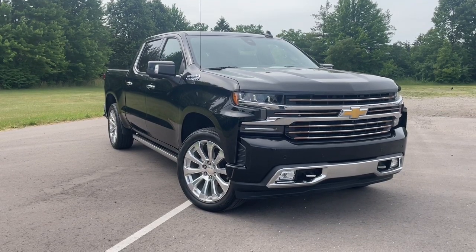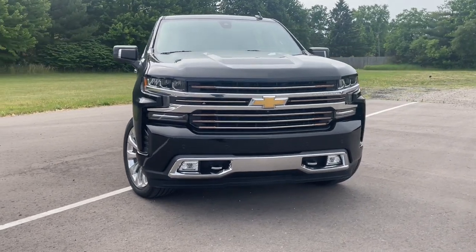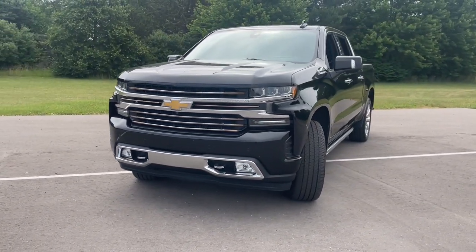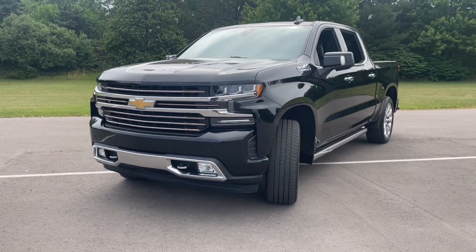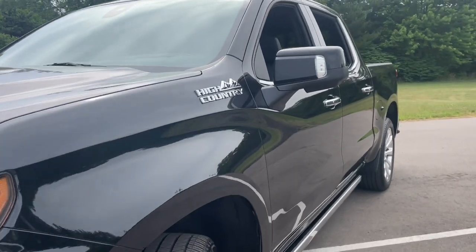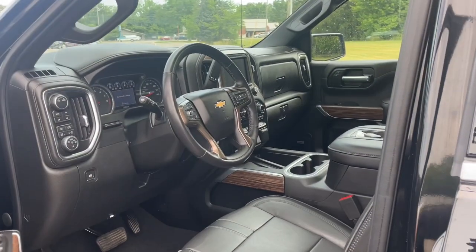Look no further than the 2020 Chevrolet Silverado 1500. With less than 20,000 miles on the odometer, this vehicle stands out from the rest. The Silverado 1500 is the full-size pickup that blends a spacious, quiet cabin, technology that keeps you connected, smooth handling, and the toughness you need for all your projects.